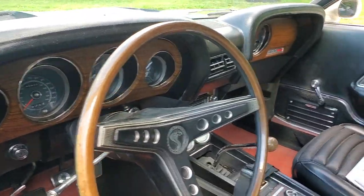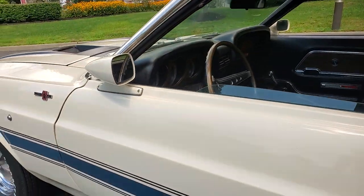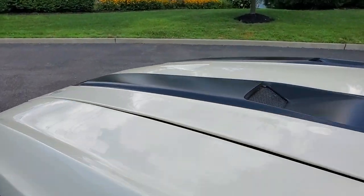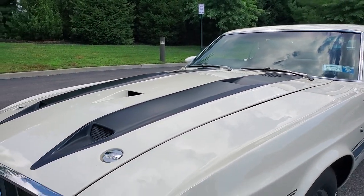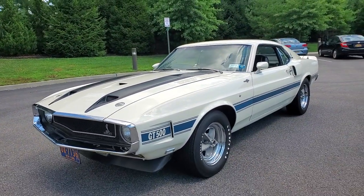The real car guy likes originality better. I want to see some lacquer paint with slight checking in it — the patina of a 51-year-old car. The car was built in October of '69. But for its age, I gotta say it looks really, really good.